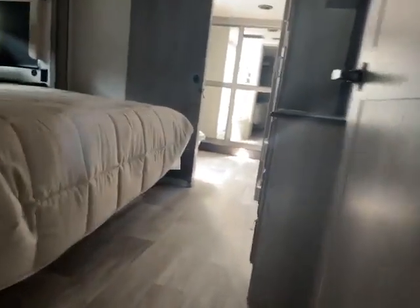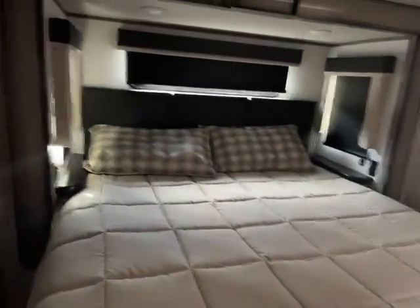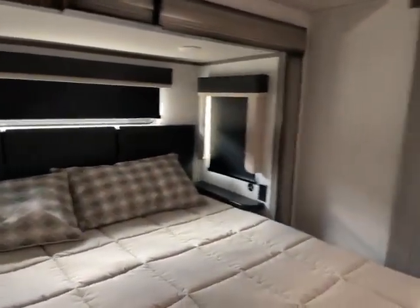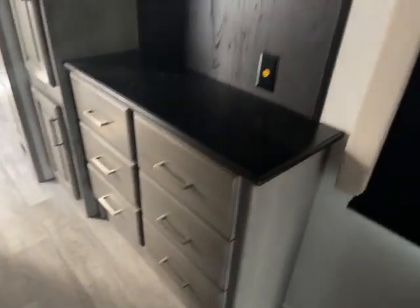Then your master bedroom here with your king-size bed. Room darkening shades are doing their job. Along with your big closet right here, and lots of windows if you do want more light in the bedroom — with even more storage. And all of the drawers here for your dresser, an extra outlet, and your TV. It even has a speaker in the ceiling in here.